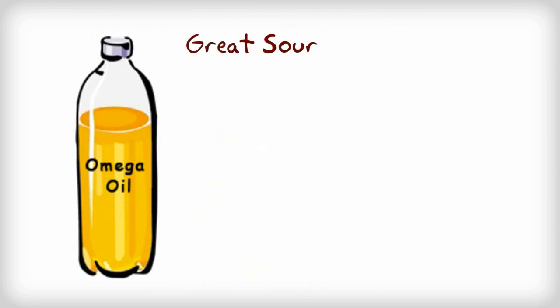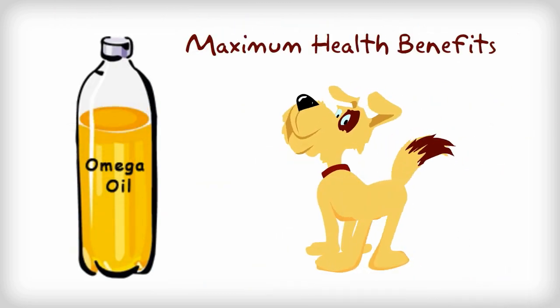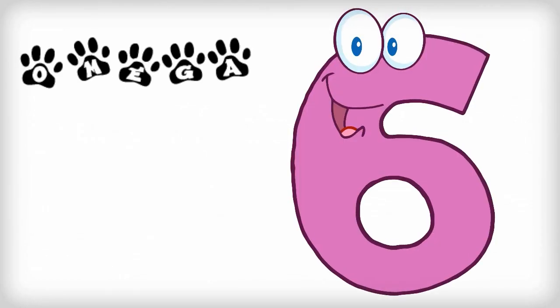Omega oil is a great source of fatty acids for dogs. For maximum health benefits, omega oil for dogs should include omega-3, 6, and 9. Omega-6 is an essential fatty acid for dogs.